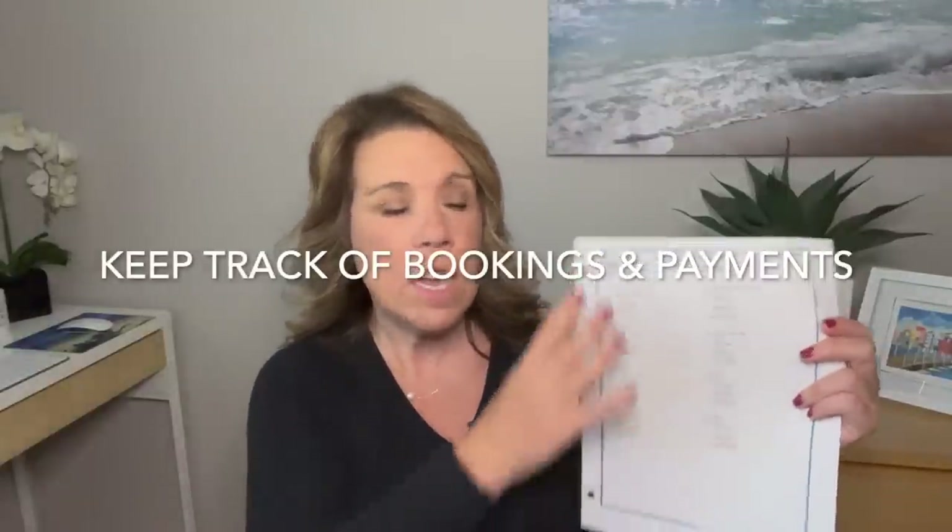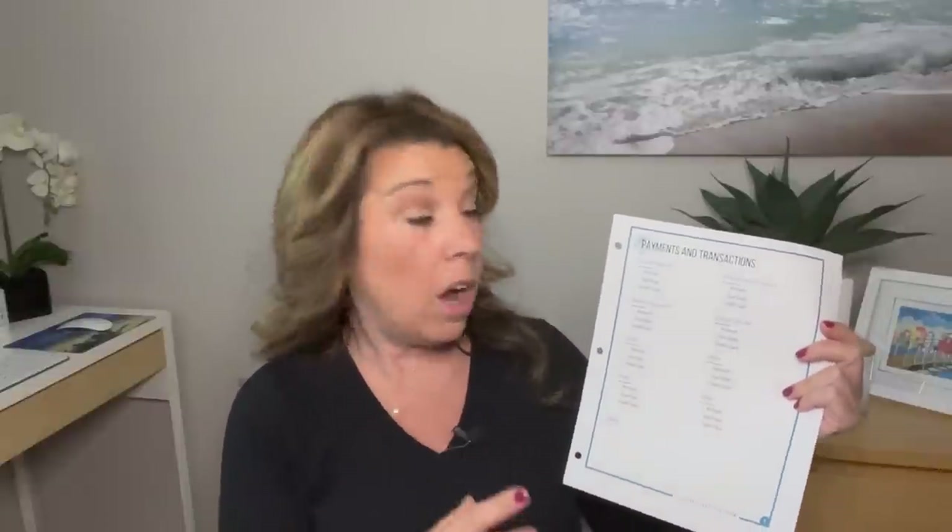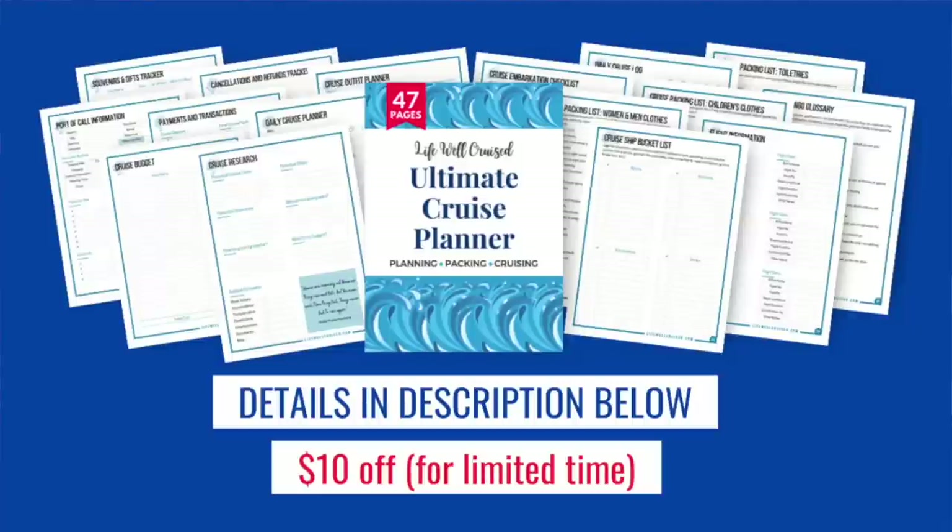I actually keep track of all of this as part of my ultimate cruise planner. I keep track of my deposit, my payments, shore excursions, cruise line air, and miscellaneous things like spa packages. I also track any onboard activities and whether they have an additional cost or are included. The ultimate cruise planner is a 47-page downloadable, printable cruise planner that helps you stay organized from the time you book all the way through embarkation and disembarkation. I'll leave all the information linked below in the description.